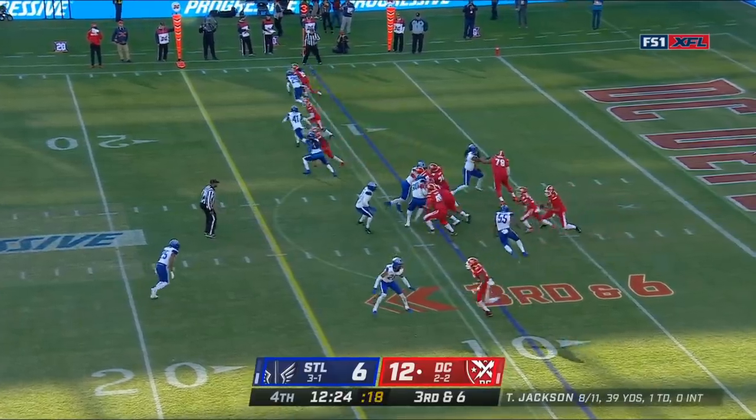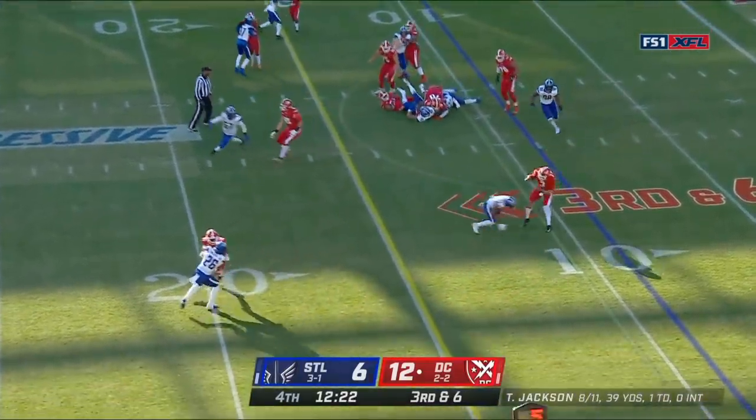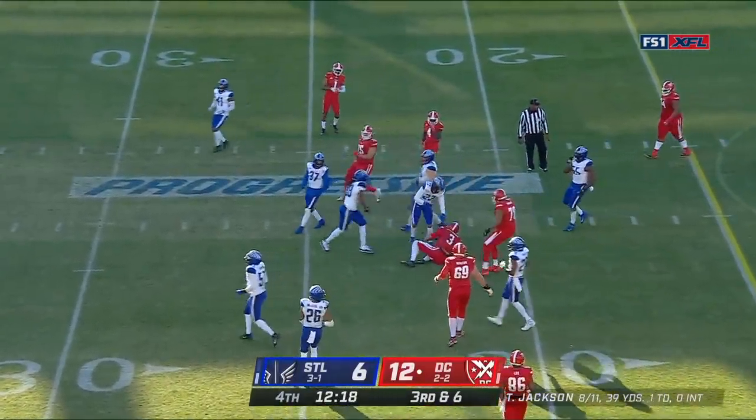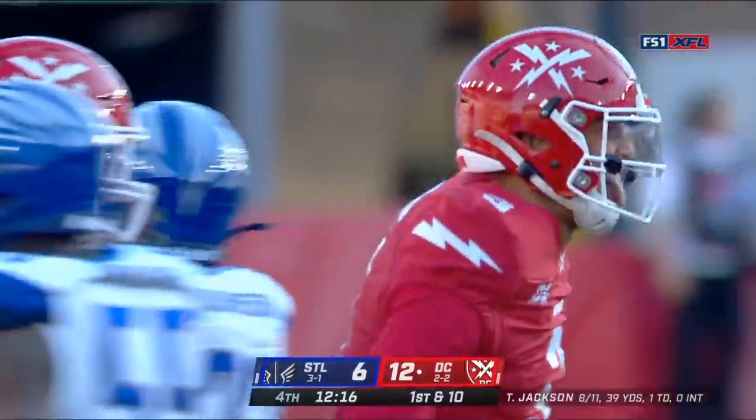Brissette in the game. Keeper by Jackson — what a move, first down. How about that? All six, seven of them — he got by Will Hill and he moves the chains.